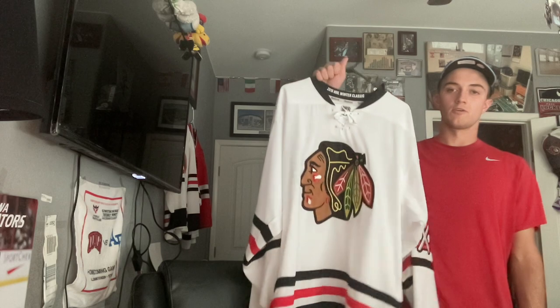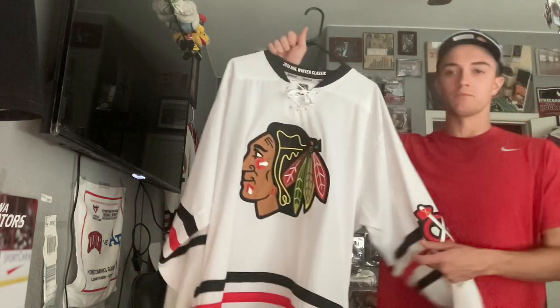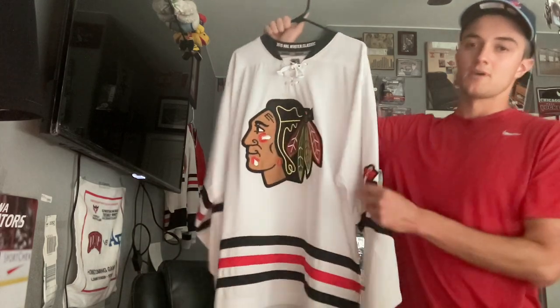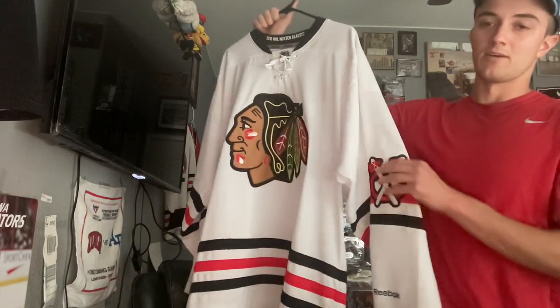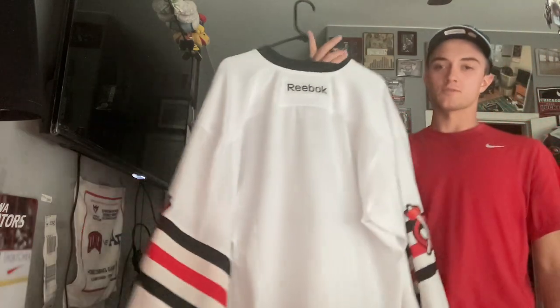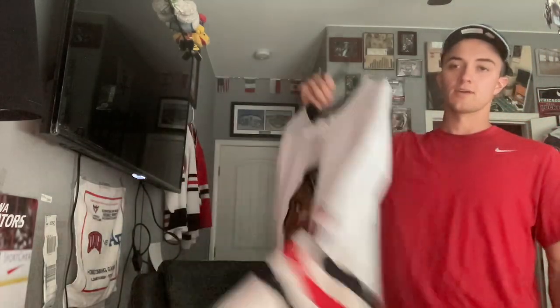The 2015 Winter Classic jersey is pretty similar to their away jerseys — not as much going on, kind of looks like prison uniforms, but they got the Hawks shoulder patch on the elbows like the old school ones. This is a blank version. They wore these against the Washington Capitals in 2015 — a frustrating game I think they should have won. Troy Brouwer, god damn.